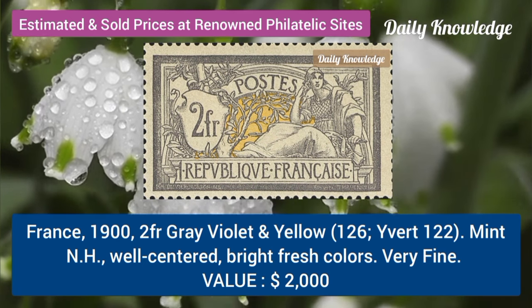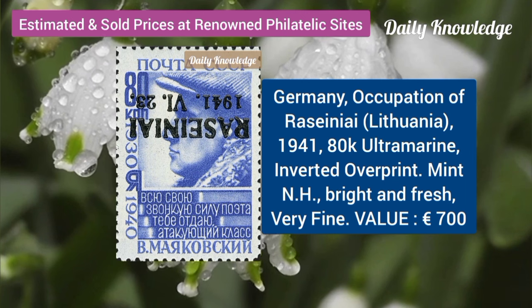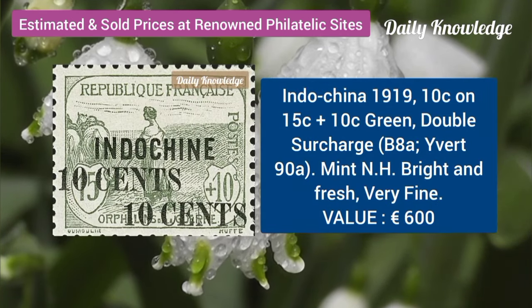France, 1902, F, gray, violet and yellow, mint, never hinged, well centred. Germany, occupation of Lithuania, 1941, 80K ultramarine, inverted overprint.